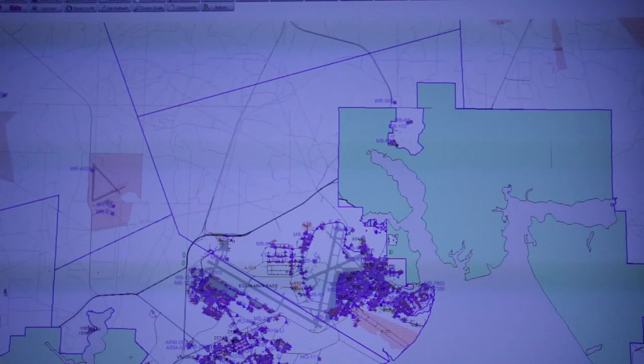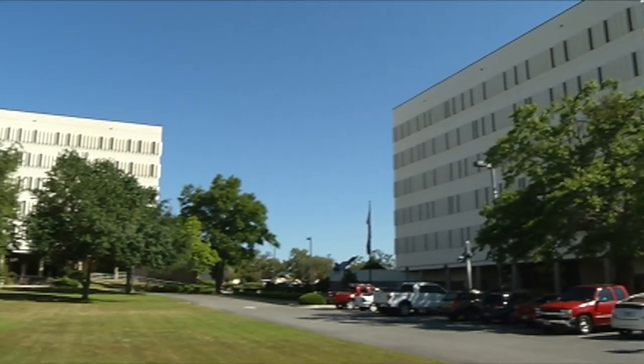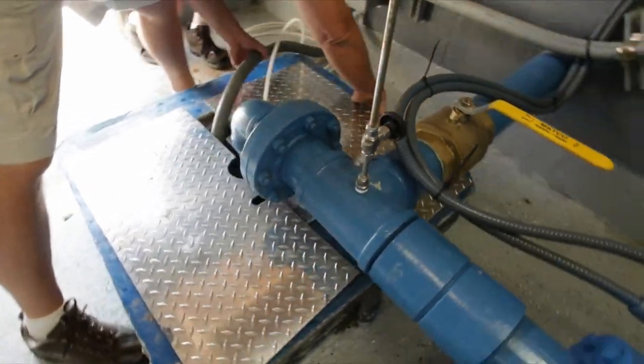Using the system, operators can perform trending analysis to see if there is a water leak in a certain area. Eglin recently completed a major leak detection repair project. The base leak-checked around 120 miles of water mains on the base.